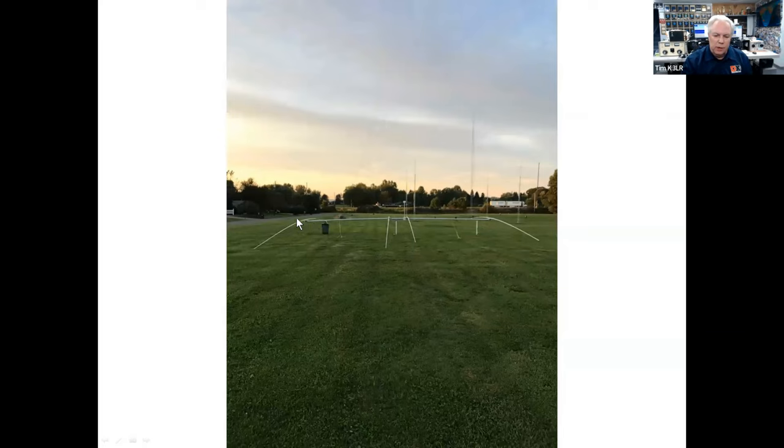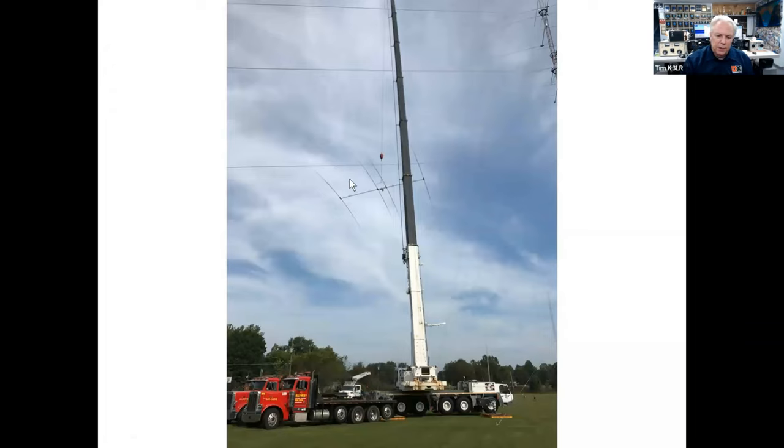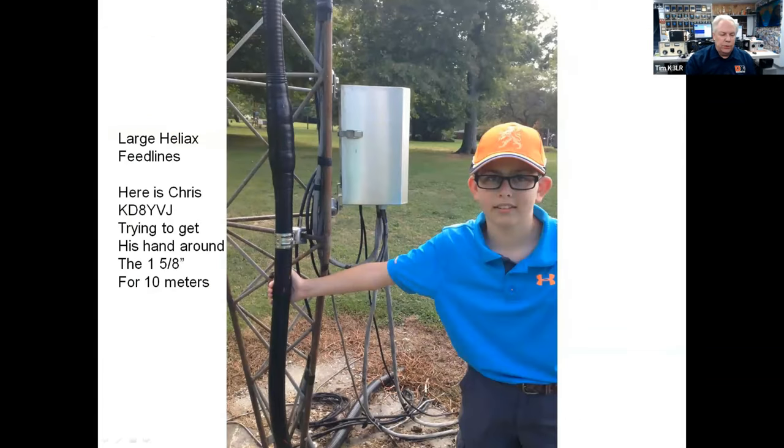In 2019, we replaced the 40-meter Yagis with new updated designs. You can see that even though this element is very robust, it still sags about 30 inches. Here's the first director very close to the driven element. Another shot of the massive 40-meter Yagis — this is one of three. You can see the trucks on Interstate 80 in the background. The crane makes it very efficient to place the Yagis.